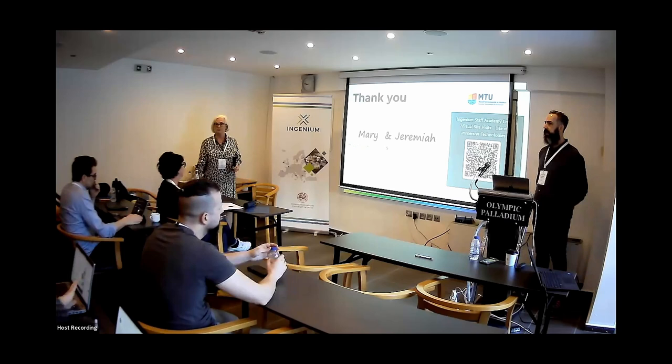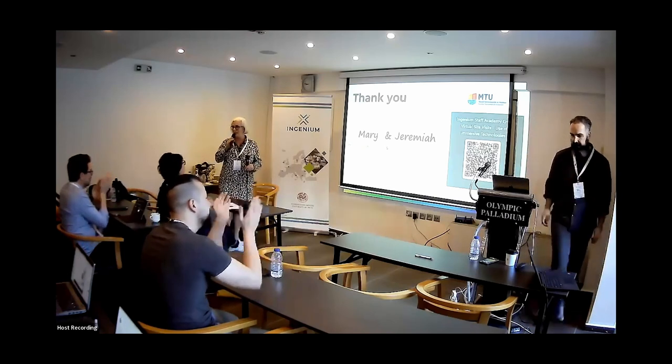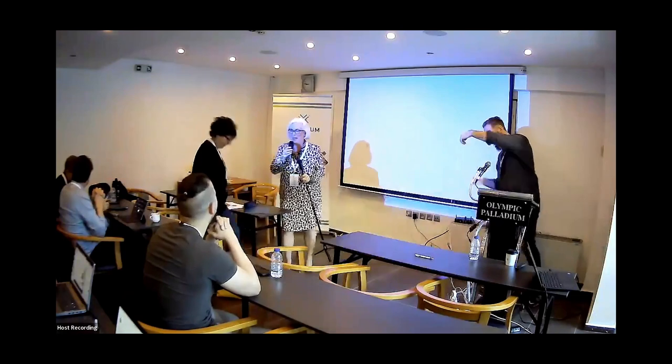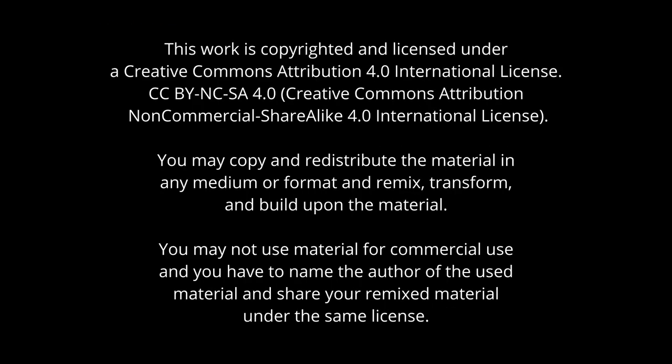Thanks everybody for your attention and for everyone's presentations — it's been really interesting. And can I just say thank you to all of the organizers and to the two Tinas and all our emails over and back, and to Crete University.